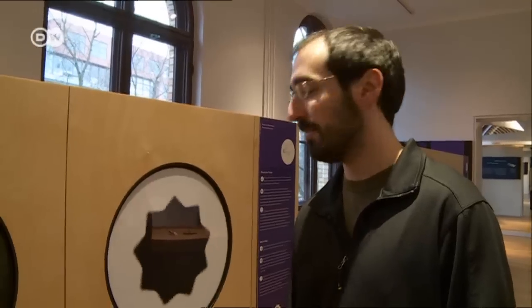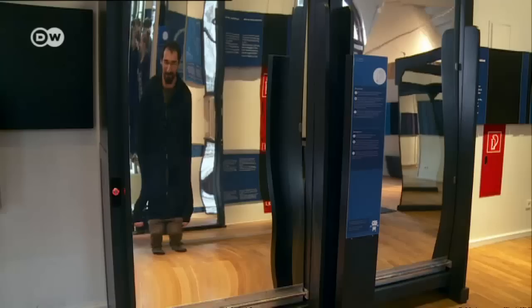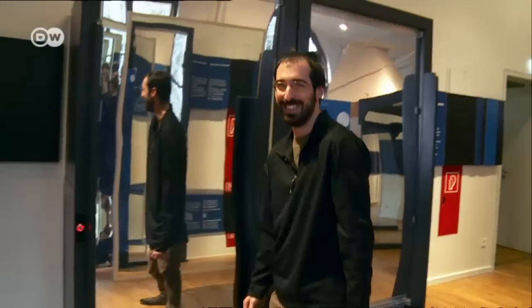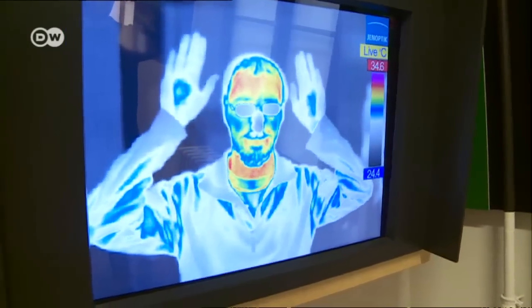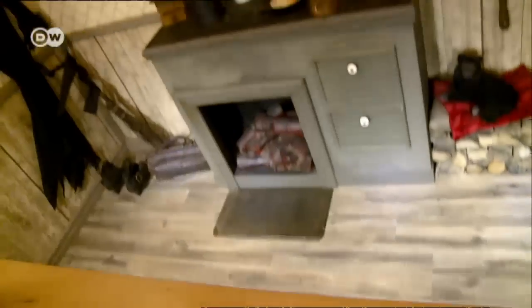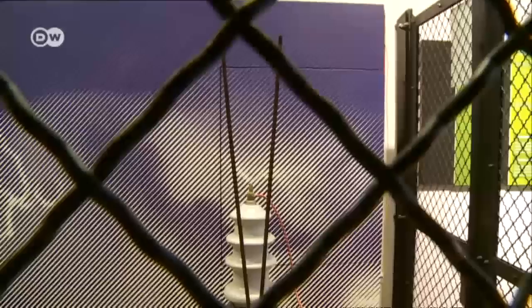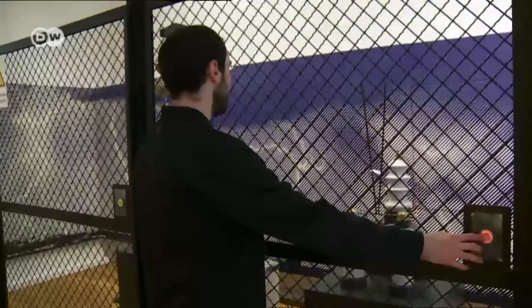We're looking at different optical illusions now in the Spectrum Museum. We're going to experience an optical illusion where the walls are going to rotate around us. It's a very cool experience. I've never experienced such an illusion, but it's almost similar to a roller coaster. It's a really fantastic place to come and explore different scientific ideas.